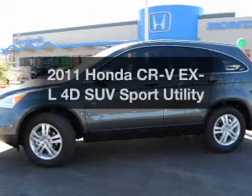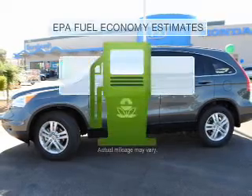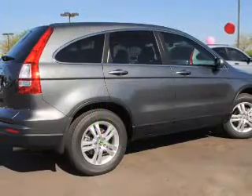Check out this 2011 Honda CR-V — find everything you wanted in a ride under one roof with this vehicle. Better gas mileage means better long-term driving, and this ride delivers with a great low fuel consumption rate.